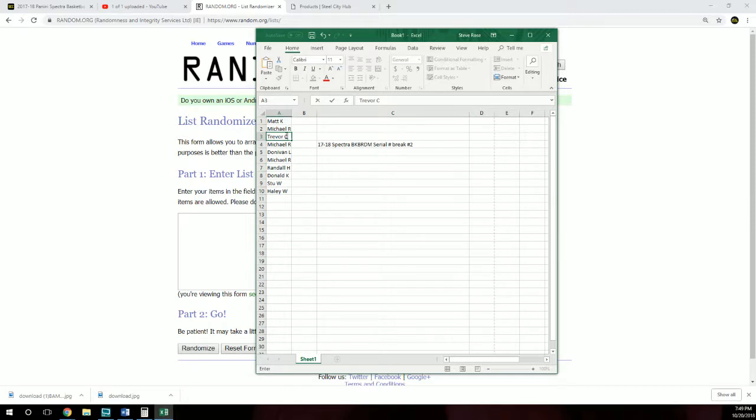We got Matt, Michael, Trevor, Donovan, Randall, Donald, Stu, Haley.